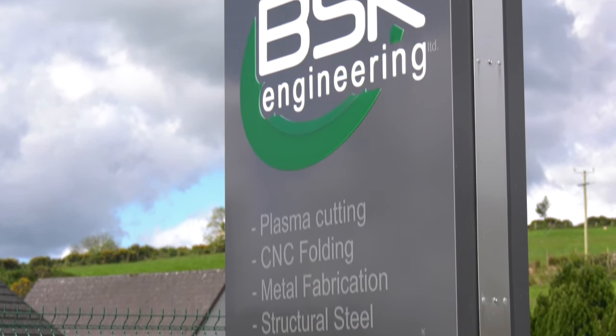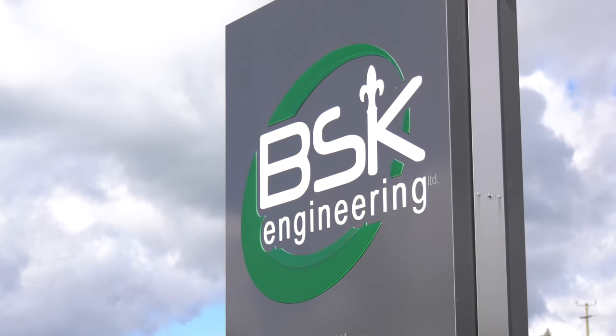MTD CNC are in Dungannon today in Northern Ireland — a quick hop over the water after an early start. I'm at BSK Engineering and I'm here with Gary. We're going to be talking about the Kerf machines that you have here.